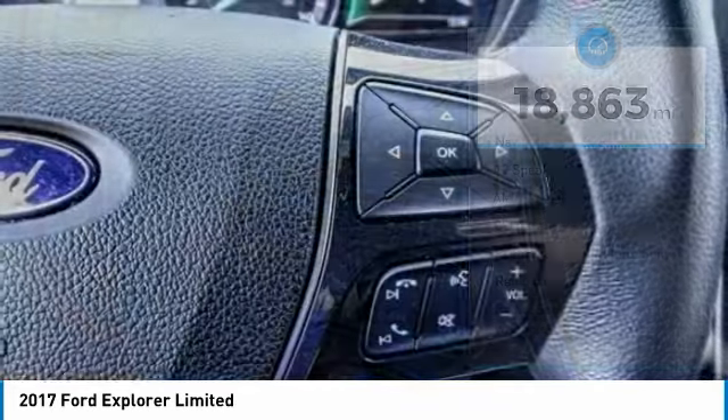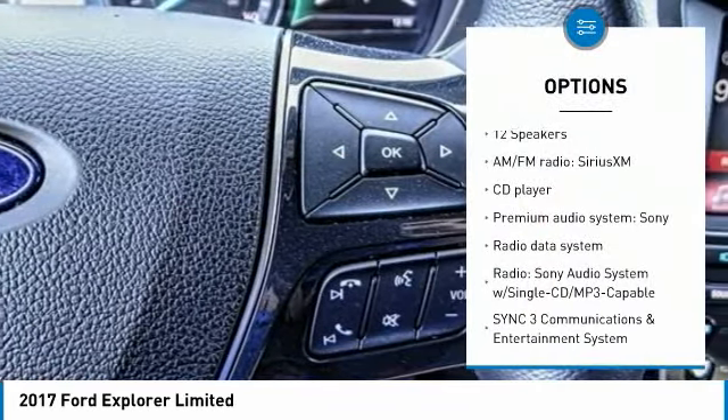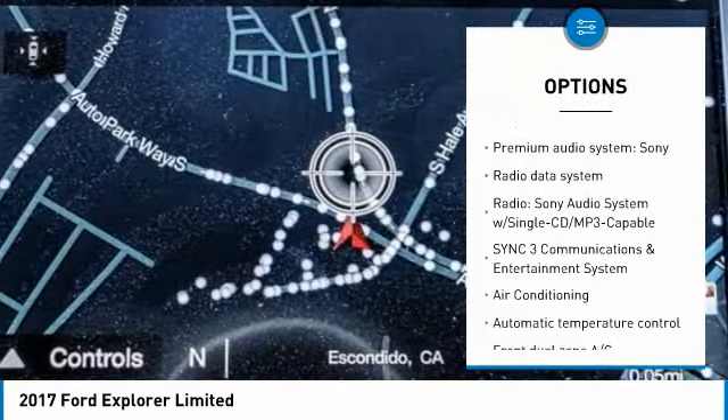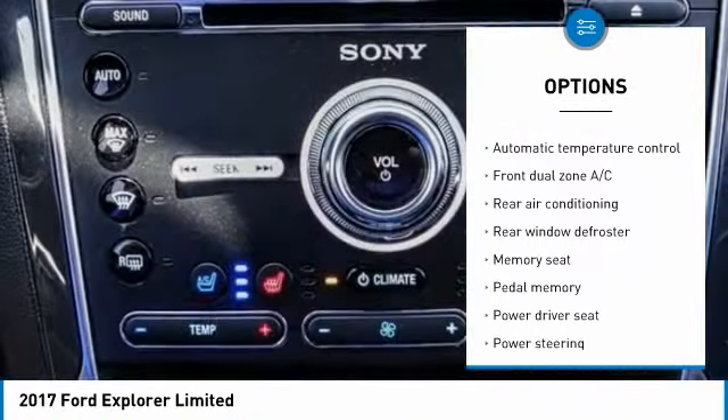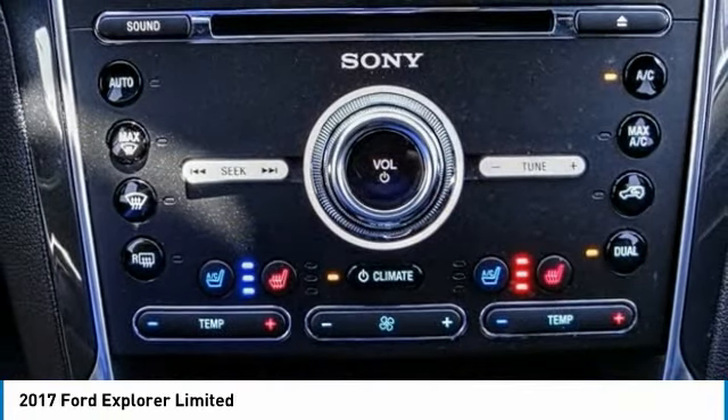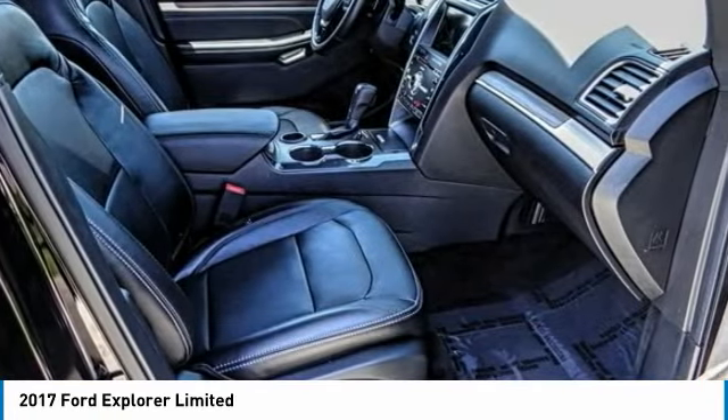Here are some of this vehicle's great options: power passenger seat, traction control, navigation system, dual airbags, air conditioning, heated rear seats, power steering, aluminum wheels, four-wheel disc brakes, and universal garage door opener.